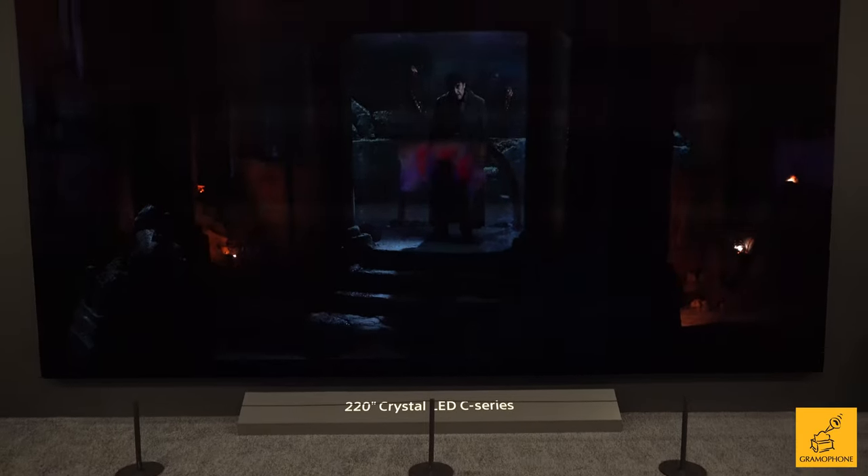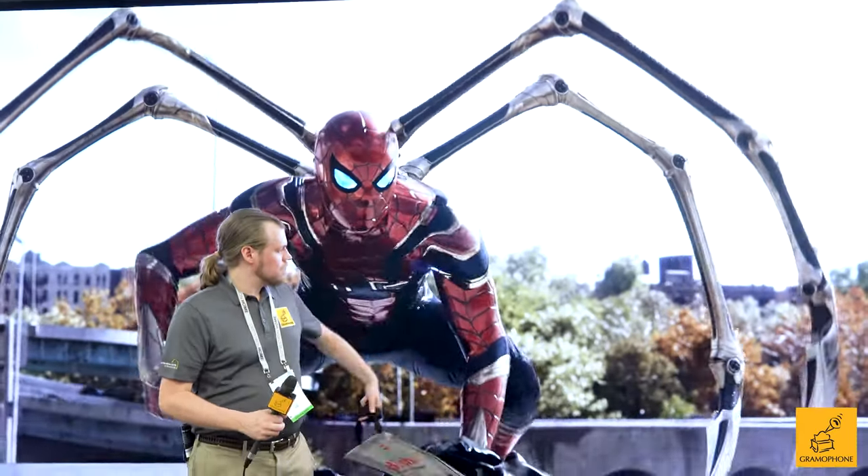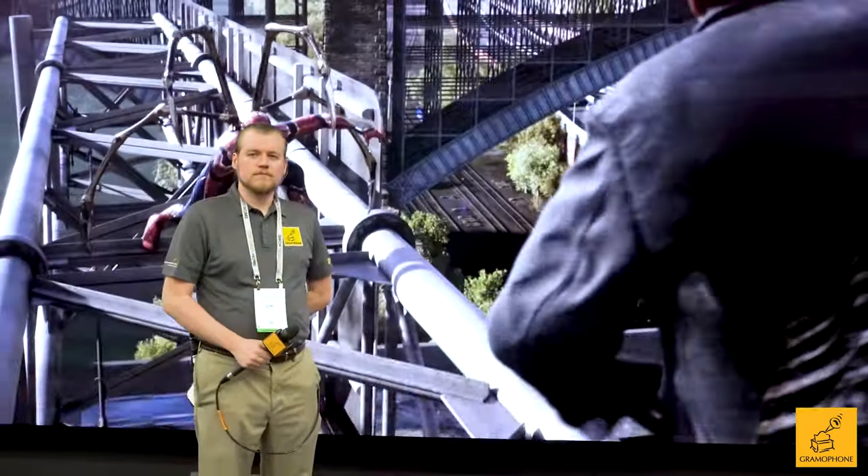And we also have, behind us, kind of like our highlight of the show. This is a 220-inch micro LED wall. It's humongous. It's modular, and basically you can build the size that you want. You can also do a 2:0 ratio if you want.